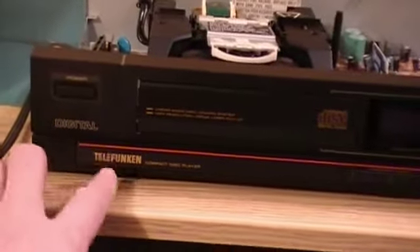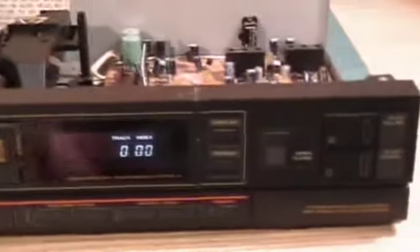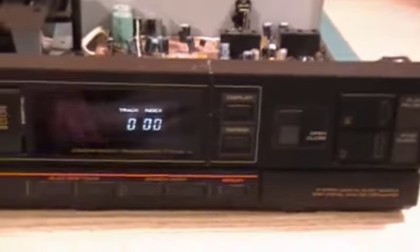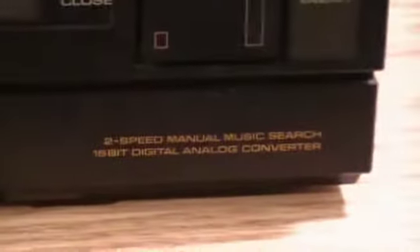Looking at the front — Telefunken digital linear skate loading system. This is not working; the transport does not work. We have the digital track index, and it says here: two-speed manual music search.